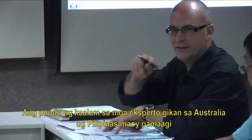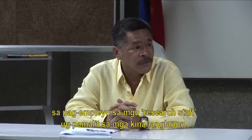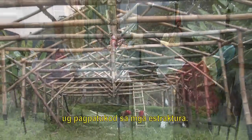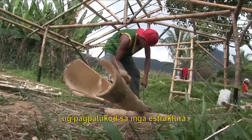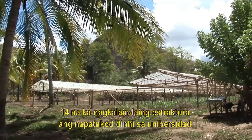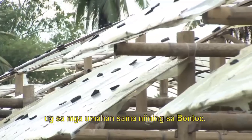The funding, together with expertise from Australian and Filipino scientists, has been used to employ research staff, buy equipment and consumables, and to build structures. So far, fourteen structures of varying designs have been built, both at the university and on farms such as this one at Bontoc.